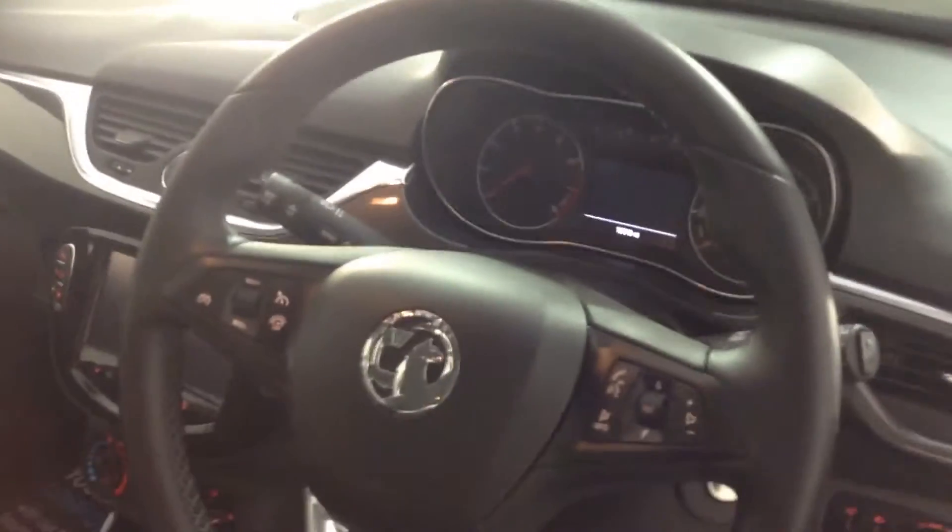It still keeps some of the great features from the previous model including heated seats and heated steering wheel. Cruise control is all at your fingertips, and Bluetooth is also standard in the SE — really nice features there.